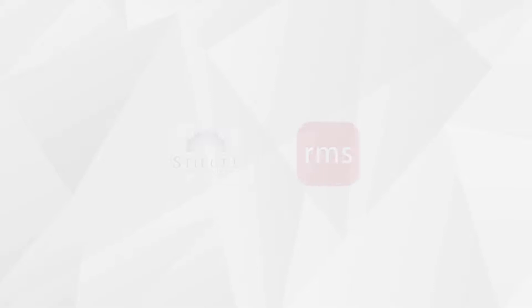Go to designelementstv.com to vote for the winner of our free room makeover contest. Special thanks to our sponsors Stegall Construction and RMS. Live life beautifully.